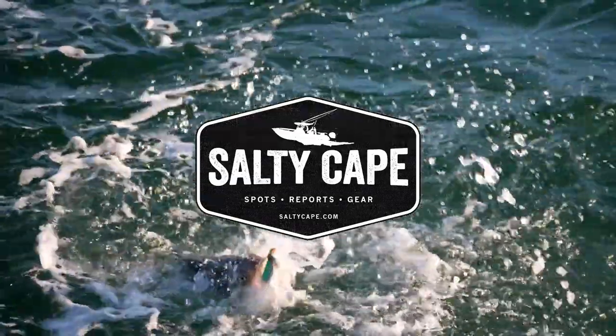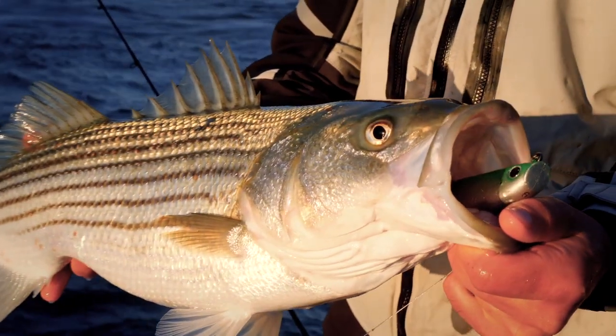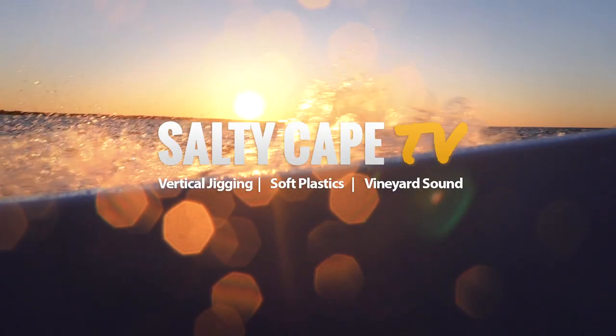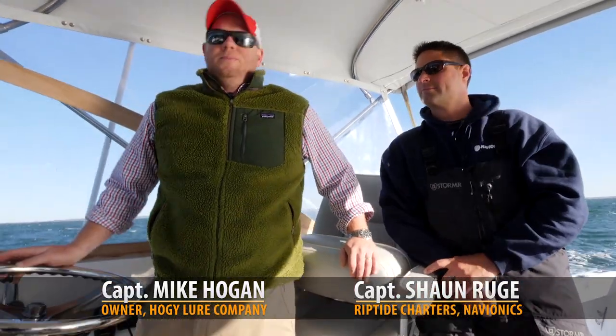These are hungry fish. On the chart it'll be labeled as Lahamadu Shoal, but locally the spot is known as Halfway Shoal. Hi folks, Captain Mike here from Salty Cape, and today with my good friend Captain Sean Ruge from Riptide Charters. Today we're gonna vertically jig in Vineyard Sound. We're gonna use some light tackle techniques in an area that's traditionally known for wireline trolling.